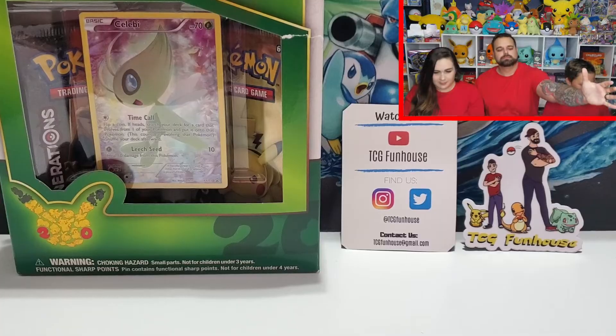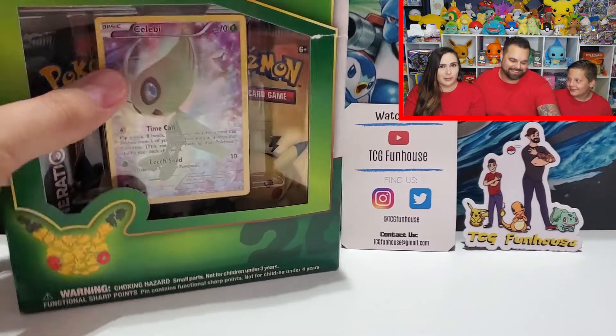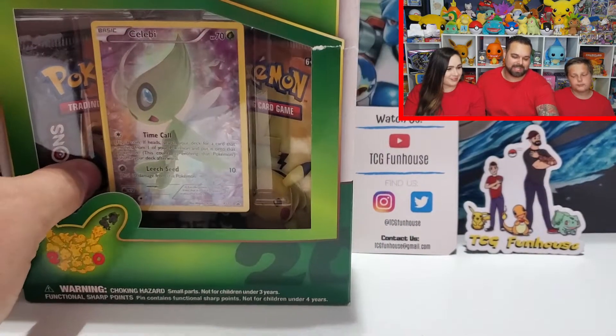All right guys, we are back. We're gonna be pack battling a really awesome set — one of my favorite sets. We've not opened it in a very, very long time. Generations Mythical Pokemon Collection! We each got a mythical collection box.